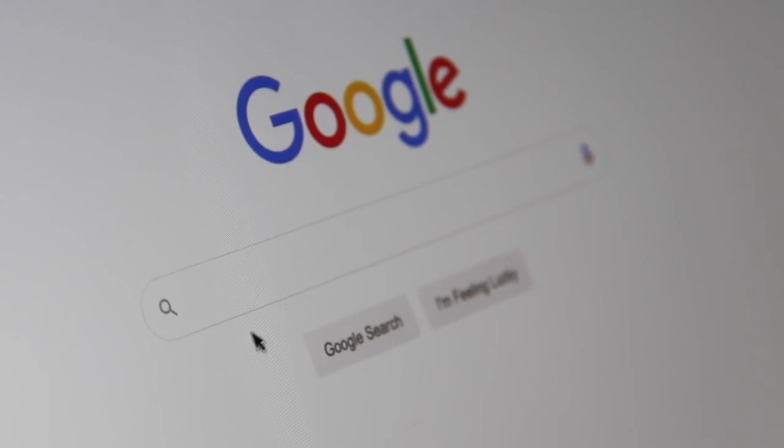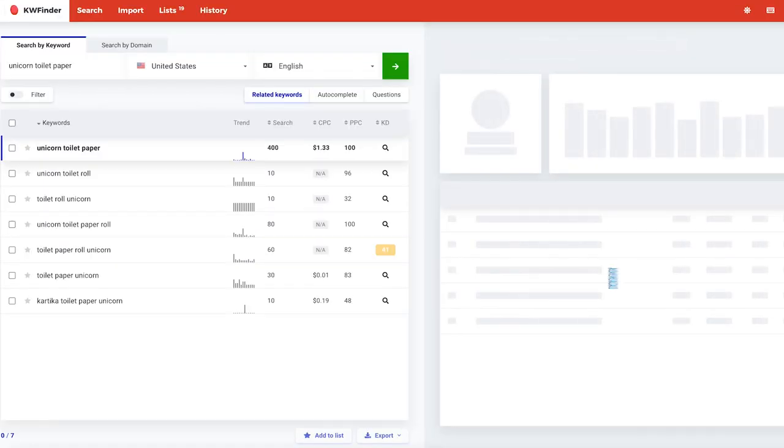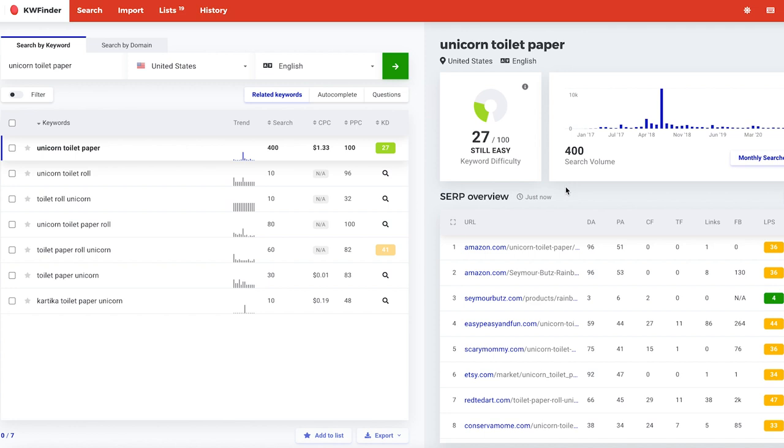The first step of our process is we go to Google and we identify product-based keywords — basically keywords that describe a product. For example, unicorn toilet paper. We see how many times per month the term unicorn toilet paper is typed into Google. You can use tools like Ubersuggest, Mangools, and a whole host of other tools to help you estimate the monthly search volume of these keywords. The higher the search volume means more demand; the lower the search volume means less demand. So we specifically try to identify high demand or high volume keywords.